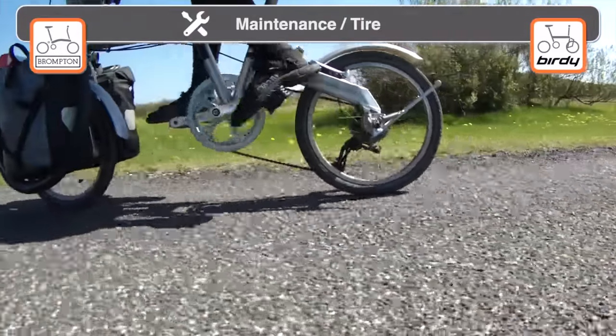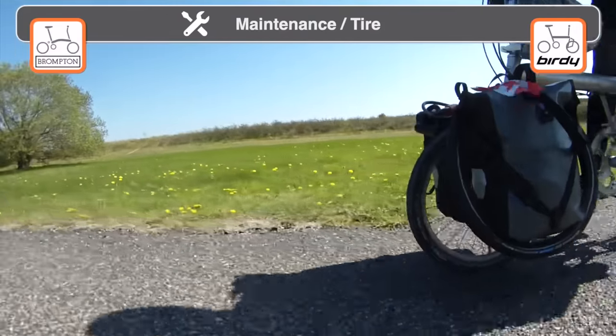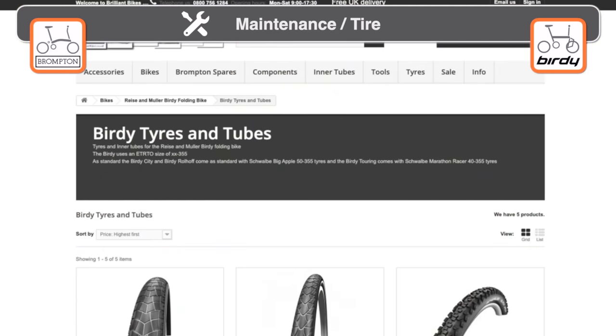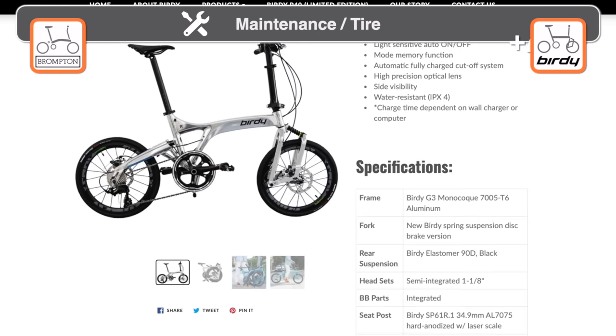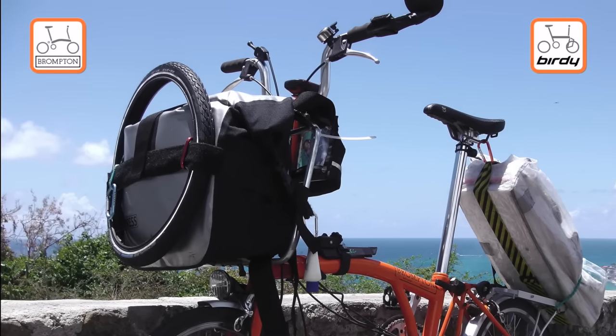Finding replacement tires for small folding bikes while touring can be a problem. This is particularly true for the Birdie's unconventional 18-inch tire. While more manufacturers are now offering this size, it remains a niche market and may explain why a new 20-inch Birdie is becoming popular in Asia. For both bikes, we strongly suggest bringing a spare tire while touring.